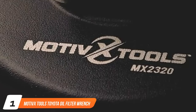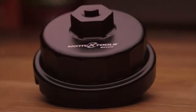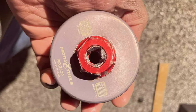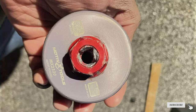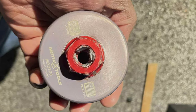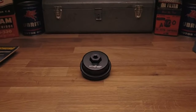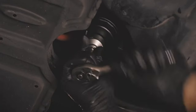Number 1: Motix Tools Toyota Oil Filter Wrench. Designed specifically for Toyota and Lexus vehicles, this wrench is a must-have for owners of these brands. The precision-engineered design ensures a perfect fit for oil filters, reducing the risk of slippage or damage during removal. Made from high-quality forged aluminum, it's not just durable but also incredibly lightweight, making it easy to handle even in tight spaces.